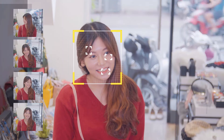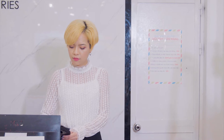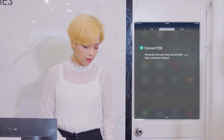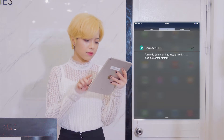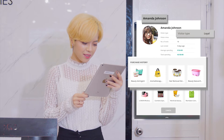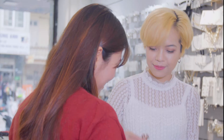Cameras in your stores will scan and recognize their faces, send data to your Magento POS system, and immediately push a notification to your sales assistants about the customer's profile. They now know the customer's name, type, purchase history, as well as average spending.